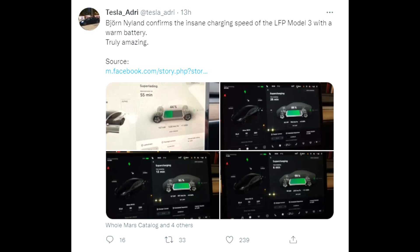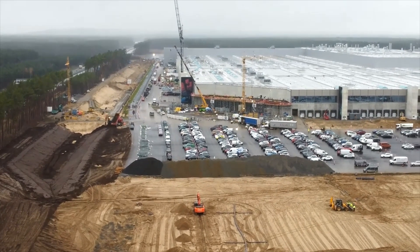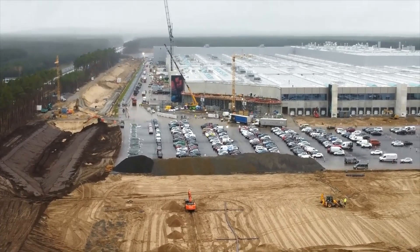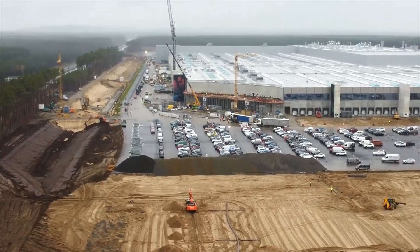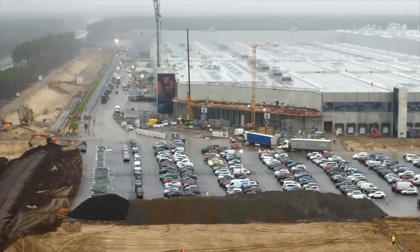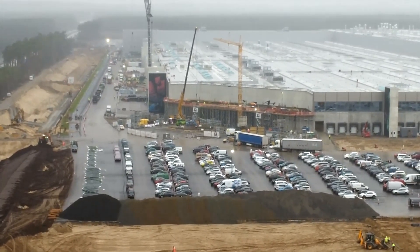Looking at the Model 3 charging curve and charging speed, the same story applies as with the Model S Plaid. Björn, the Danish YouTuber who is very well known for doing charging speed tests, was actually really surprised about the speed of the Model 3. Others shared the same reaction — the speed has been pretty insane, especially for the Model 3 Standard Range. It took around 16 minutes to get to about 50% charge, and for the Model S Plaid it's around 10 minutes for a very fast speed-up.